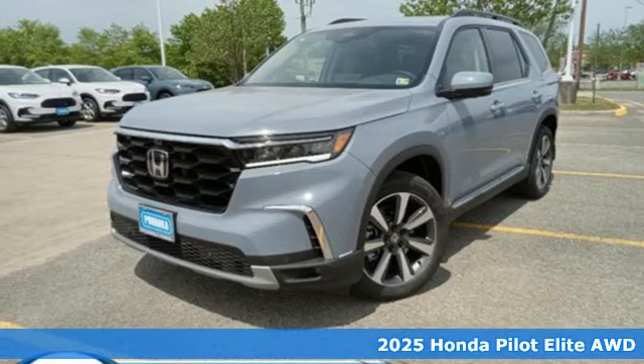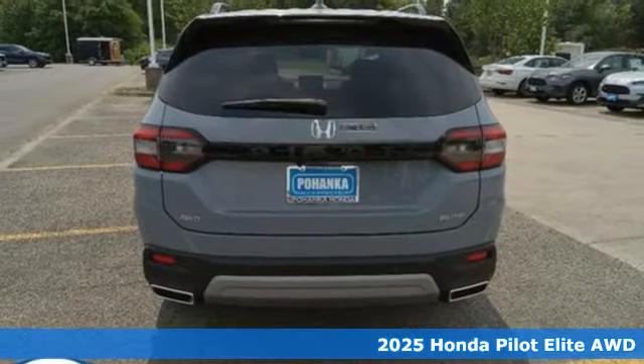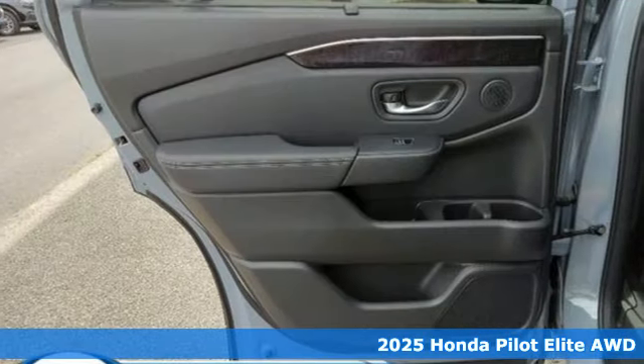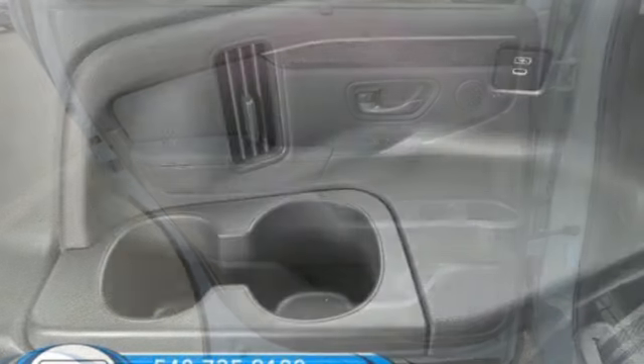It's a new 2025 Honda Pilot. Premium space, spirited performance, and a healthy dose of fun for everyone makes this the perfect crossover SUV for the entire family.